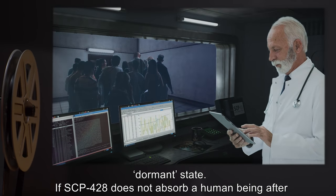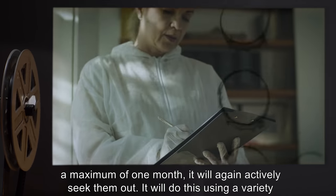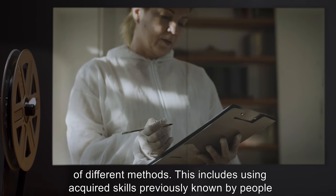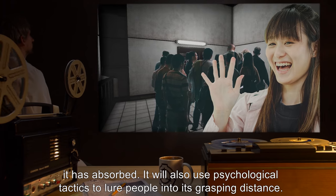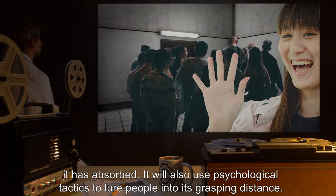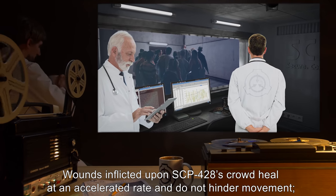If SCP-428 does not absorb a human being after a maximum of one month, it will again actively seek them out. It will do this using a variety of different methods, including using acquired skills previously known by people it has absorbed. It will also use psychological tactics to lure people into its grasping distance.